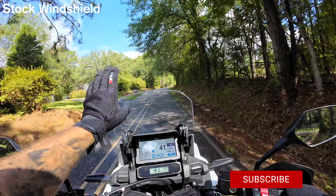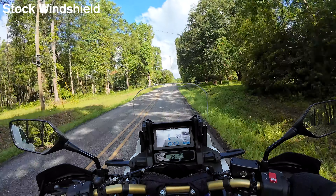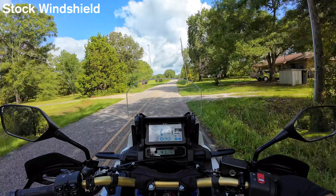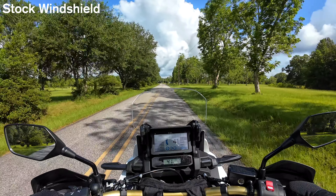Kicking it off with the stock windshield, we have it in the low position. On the bike, I have the seat in the low position as well. I'm right at six feet, just so you get a vibe of my positioning. Riding back roads at 40 miles an hour in the low position with the stock windshield, it does pretty nice.